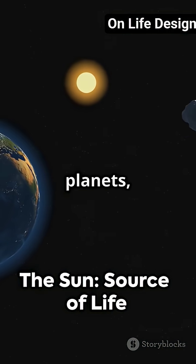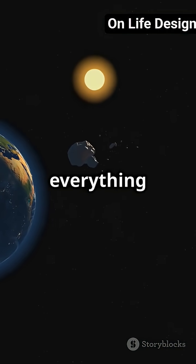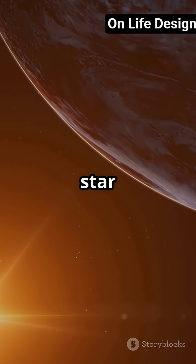Without the Sun, there'd be no planets, no Earth, and no life. It's the ultimate powerhouse holding everything together. So next time you look up, remember — the Sun is not just a pretty face, but a dynamic, life-giving star at the center of it all.